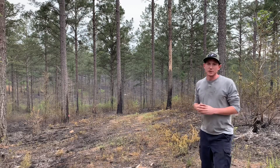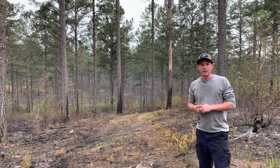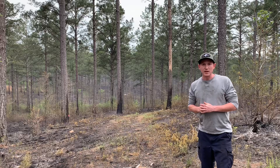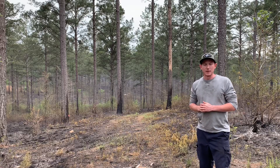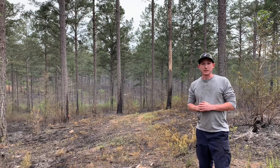All in all, I think the burn went really well today. Before you burn, it's really important to get the proper training and to hire a certified prescribed burn manager to make sure you get the end results that you're looking for and have a safe and effective burn. Thanks for watching, like and subscribe to the channel, and have a good day.